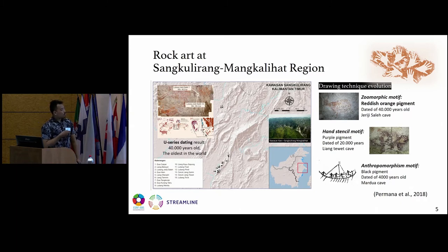Interestingly, this rock art region contains a drawing technique evolution. The zoomorphic motif, painted with reddish-orange pigment, is dated 40,000 years old. The hand stencil motif, dated 20,000 years before present, is from the Liang Tewet Cave. The anthropomorphic motif, painted with black pigment, is dated 4,000 years old and is correlated with the migration of Austronesians from Formosa Island. The purple pigment is commonly prepared by heating of red ochre, indicating that prehistoric people already introduced fire for preparing pigment and used charcoal from burning to paint rock art.